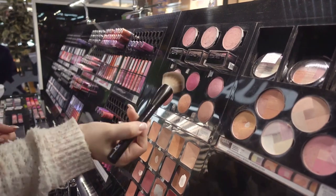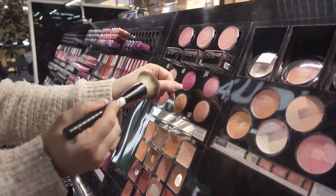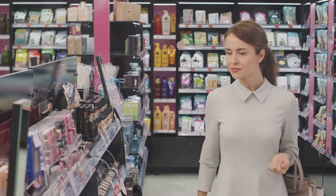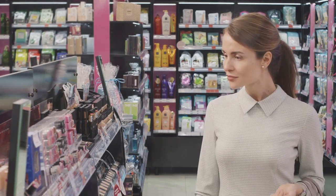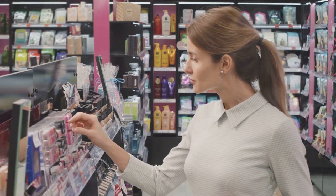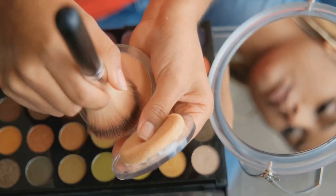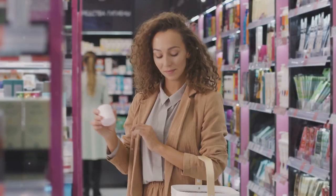Remember, brands like Maybelline, ELF, and NYX offer fantastic products without breaking the bank. It's about choosing wisely, focusing on what you'll use most, and making sure you're getting good value for your money. And remember, it's not about having everything all at once. Building a quality makeup kit is a journey, not a race.